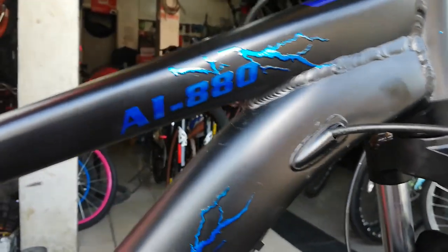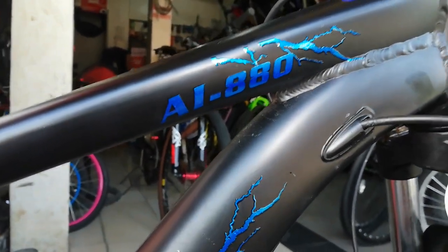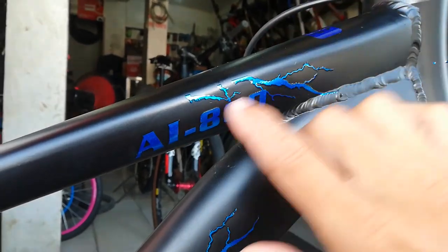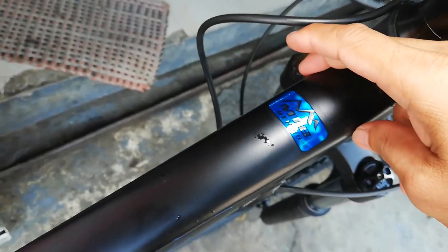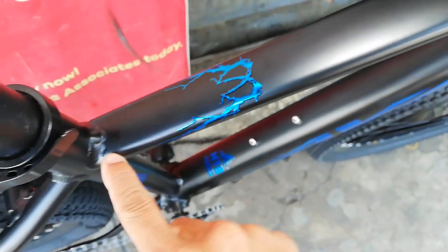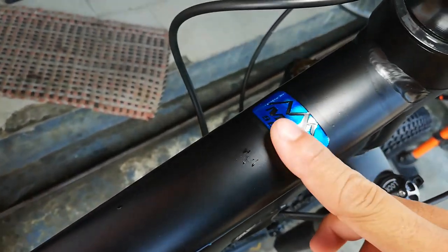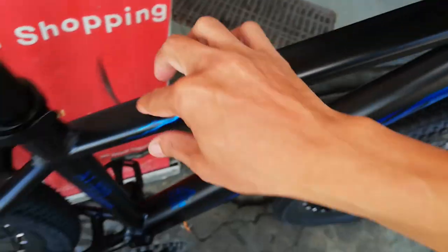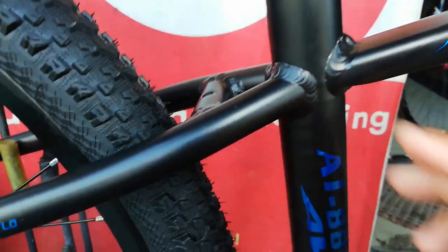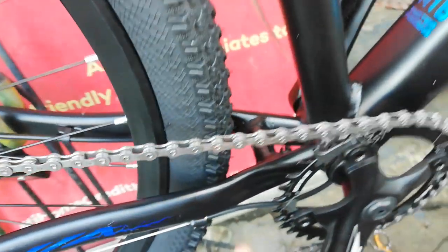Dito yung model na AI 880, may mga parang kidlat na design rito. Ang lapad dito tapos pakitid na rito. Lahat ng makikita mong kulay blue dyan parang sticker — kapal ng decal. May welding seams din dito sa ibaba.